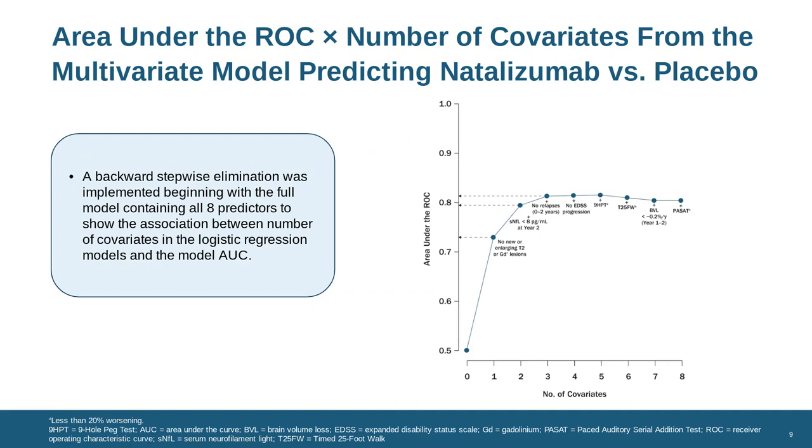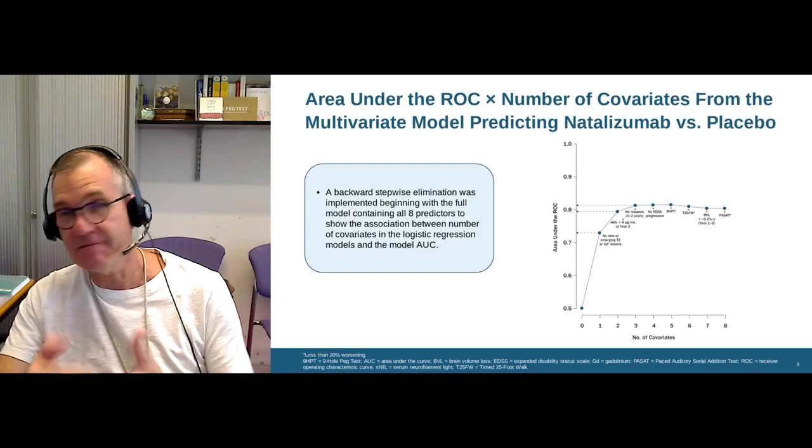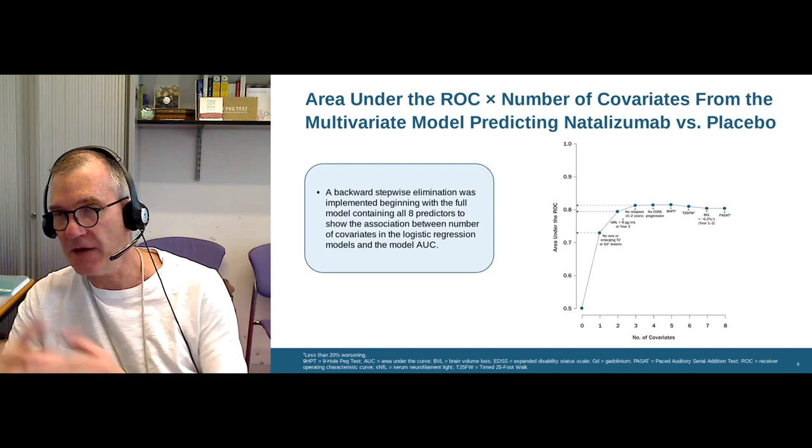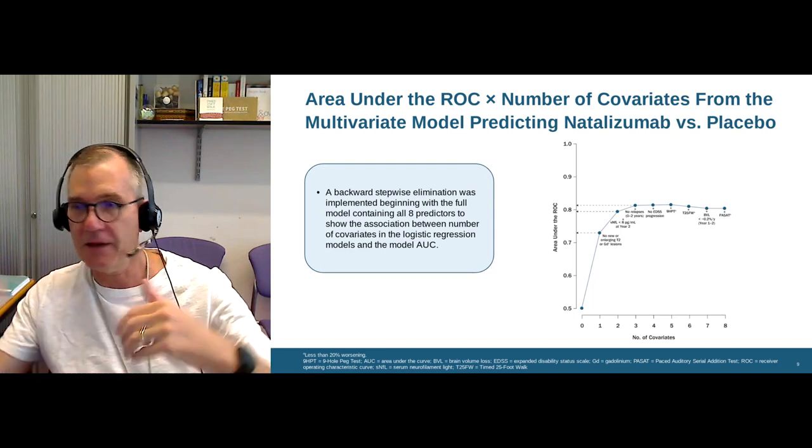All other markers contributed zero to the multivariate analysis in terms of predicting treatment response. Things like disability score, 9-hole peg test, upper limb function, timed 25-foot walk, lower limb function, brain volume loss — how much shrinkage of the brain occurred in the second half of the year — and cognition, using the PASAT auditory serial addition test, added nothing to predicting the treatment response. This tells us that natalizumab does what it says on the tin: it's anti-inflammatory. It stops inflammatory markers, but doesn't do much to those other functional markers, which are probably dictated by other things.